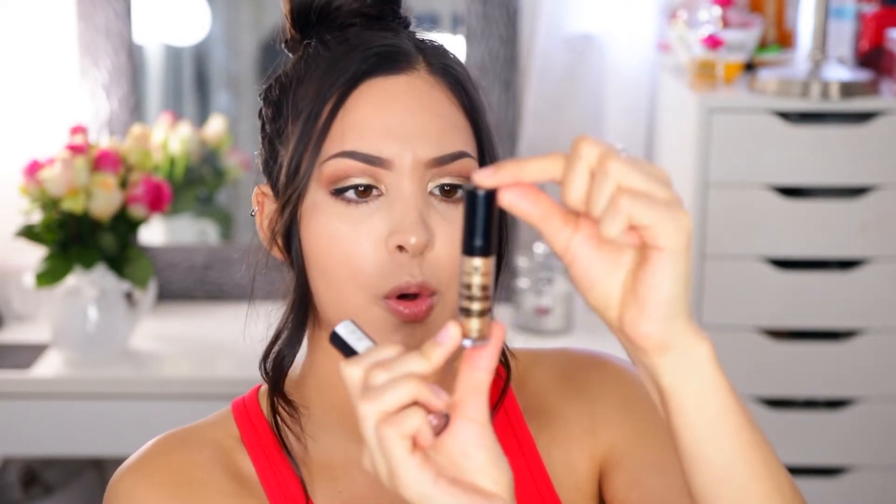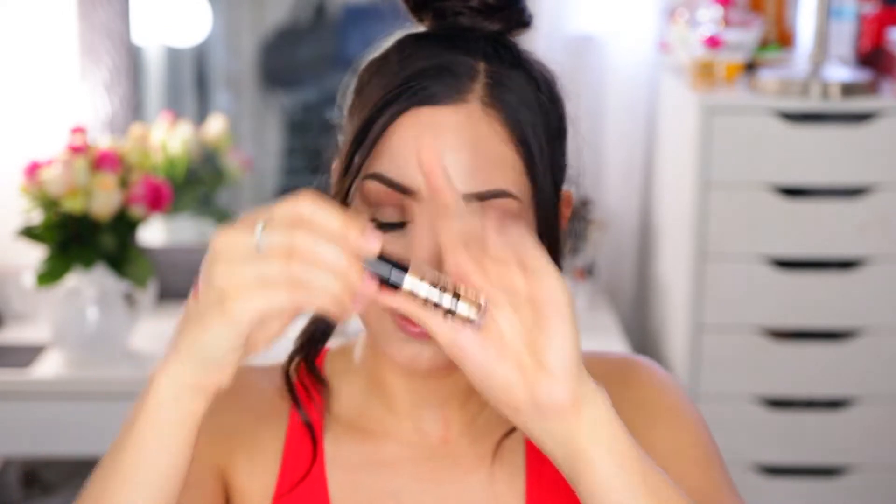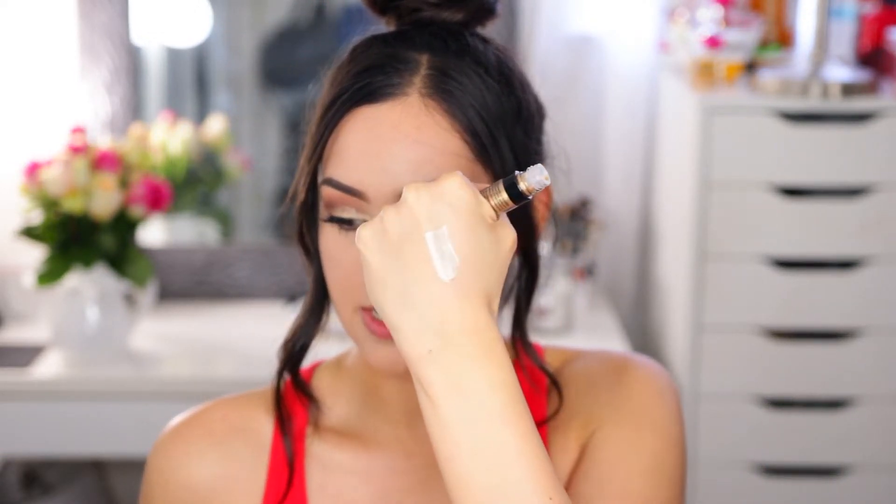The next two eye products are also from Essence — their Metal Shock Shadows. I have the gold one in the shade Solar Explosion. These are basically a super intense shimmer shadow. Look at that — it's just so intense and beautiful, and that's what I have on my eyes today. I also got the shade Stars and Stories, which is kind of a plummy pinky purple shade — just super pretty. Essence is so affordable, about four bucks each. I definitely recommend these if you like intense liquid shimmery shadows. Just pop them on and good to go.